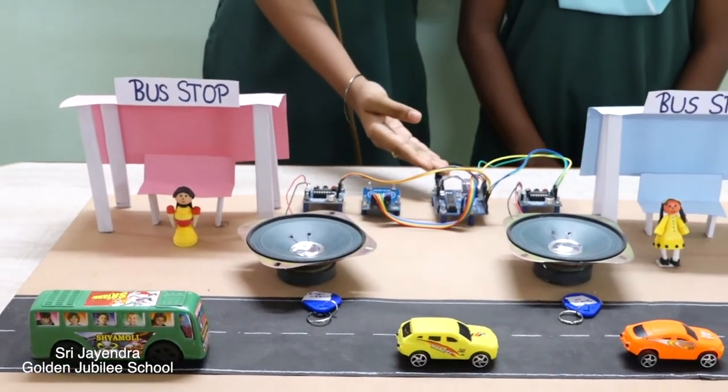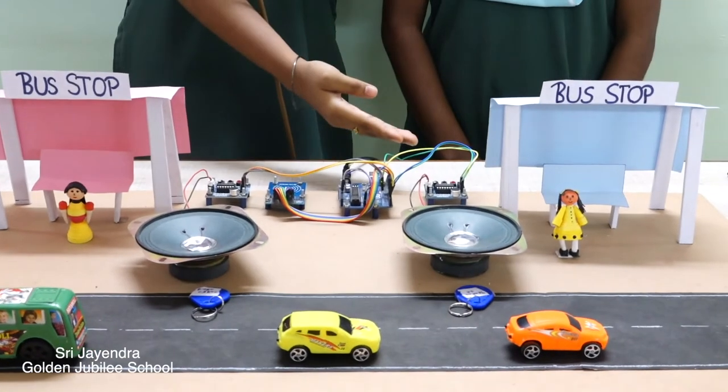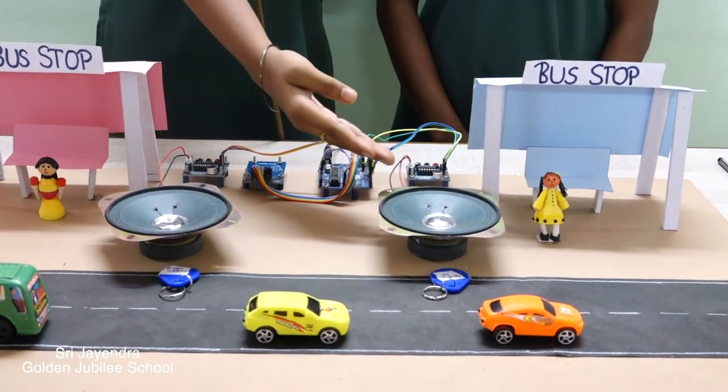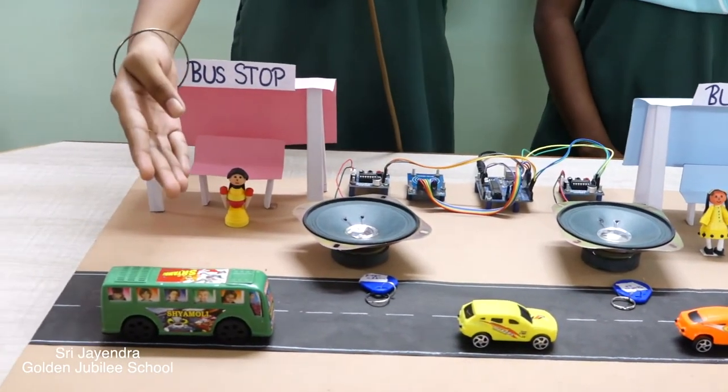The Arduino UNO processes the data and sends the information to the Voice Controlling Module, which is connected to a loudspeaker, and gives the announcement about the arrival of the bus with the route number, the route destination, and the terminal point.